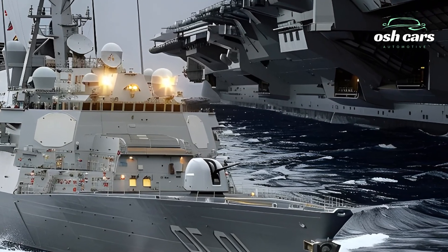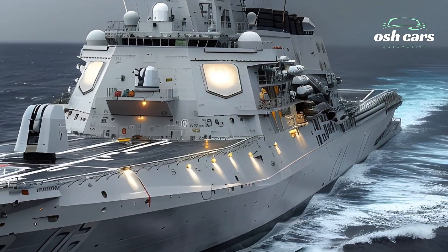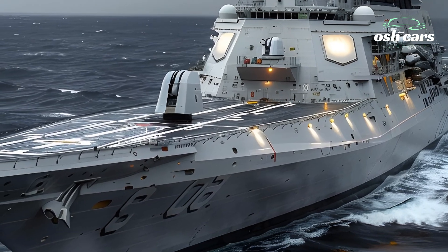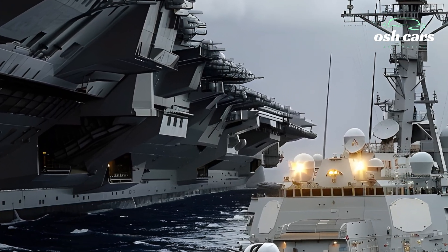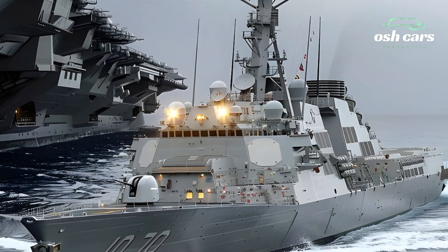The 2025 USS Roosevelt, DDG-80, stands as a symbol of power and precision on the high seas, embodying the cutting-edge capabilities of the U.S. Navy's Arleigh Burke-class destroyers. Designed for versatility and dominance, this advanced warship is equipped to meet the multifaceted challenges of modern naval warfare.